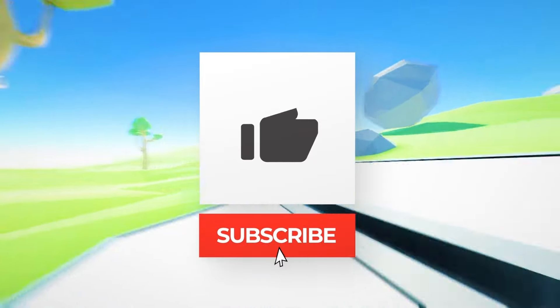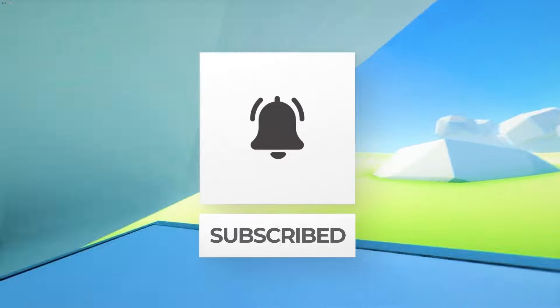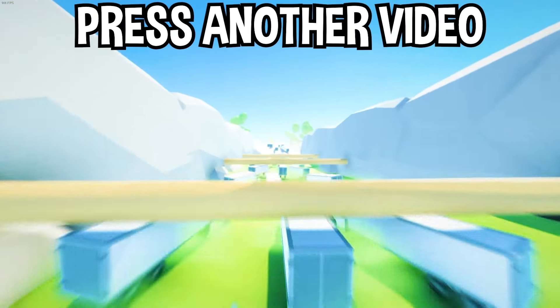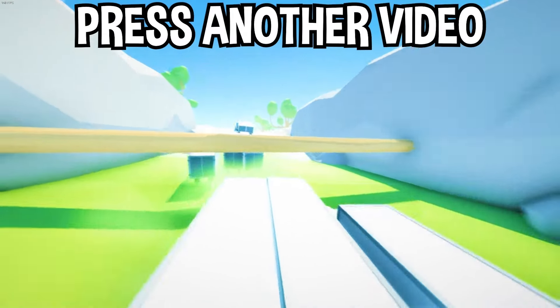If you enjoyed today's video, go down below and hit that subscribe button, also hit the like button, and tap on another video you see on the screen right now to watch more videos just like this one. I'll see you over in that video!